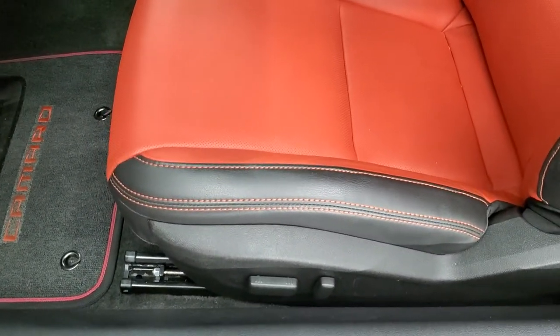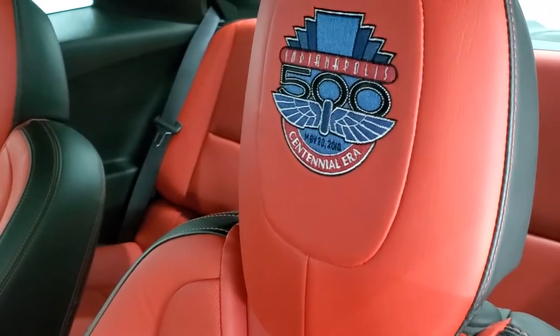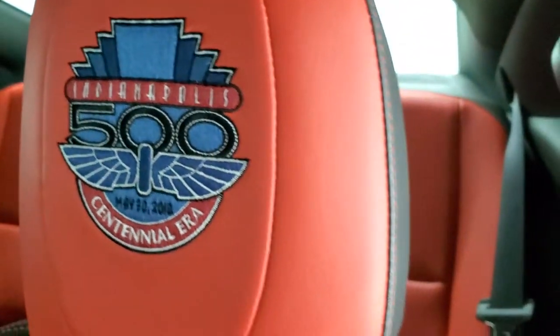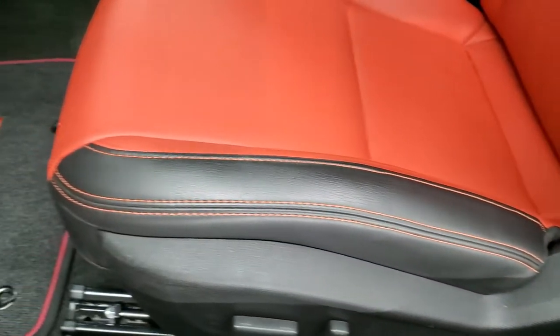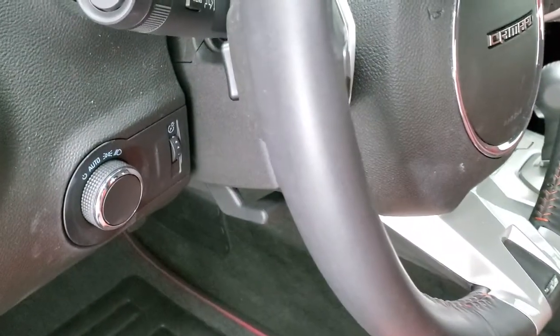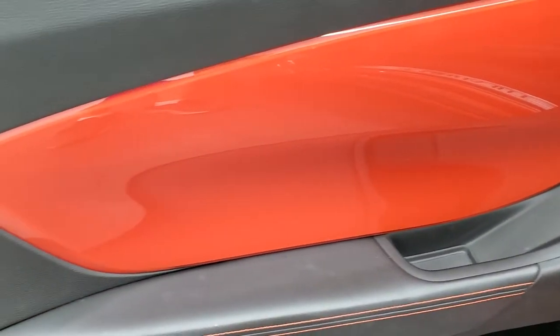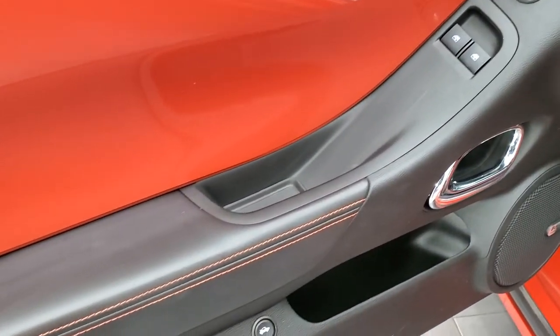Inside you get pretty much the standard 2SS trim. The only really big difference is you get this really intricate stitching on the headrests for the Centennial Era logo — really a cool car. If you like Camaros and you like Indianapolis Motor Speedway or IndyCar Racing, this is definitely a one-of-a-kind vehicle to get. You get the Inferno Orange trim on the doors, which is actually metallic, and you also get the orange stitching on the doors. Boston Premium Sound System.